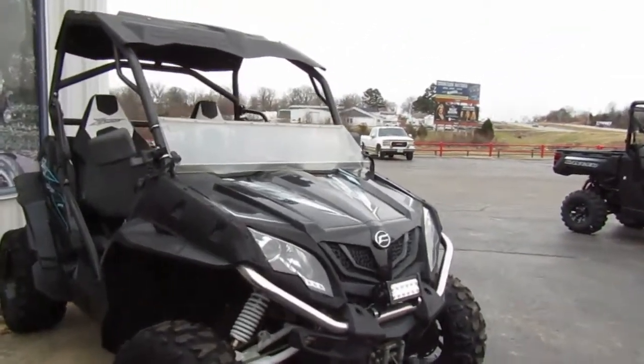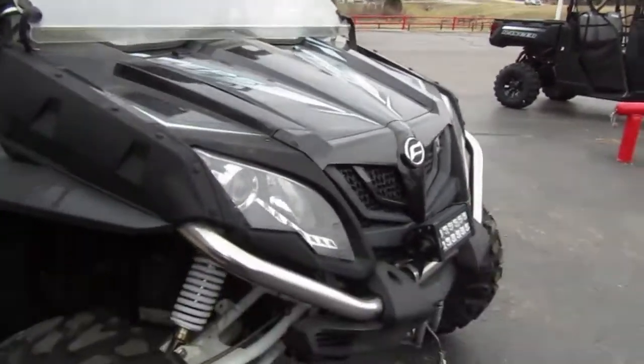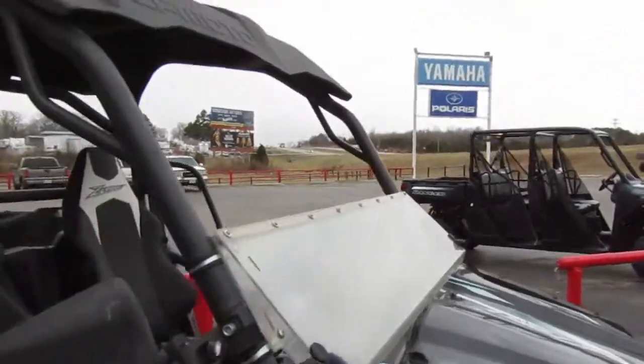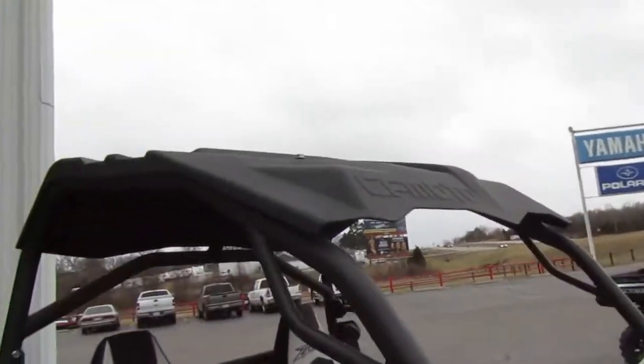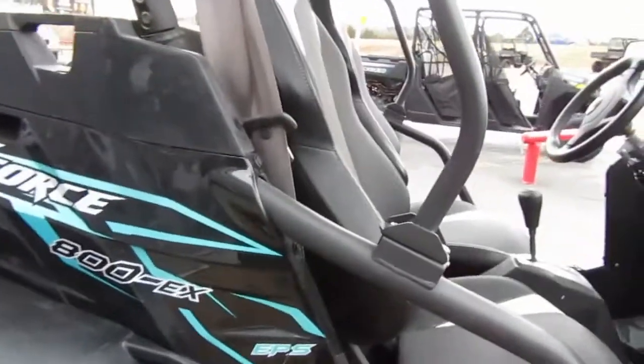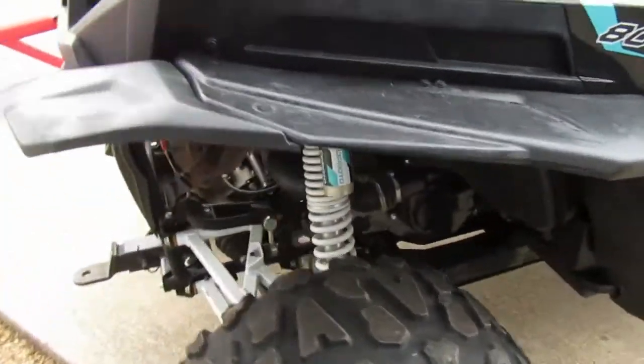2016 CFMoto, it's in black — very nice looking. This has power steering, fold-down windshield, and top. It's an EX model, so it's got those extras on it. Tires are in good shape.